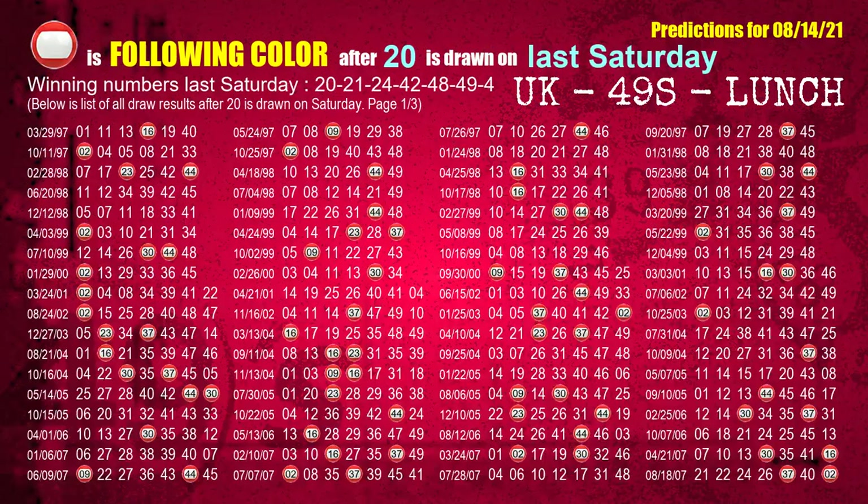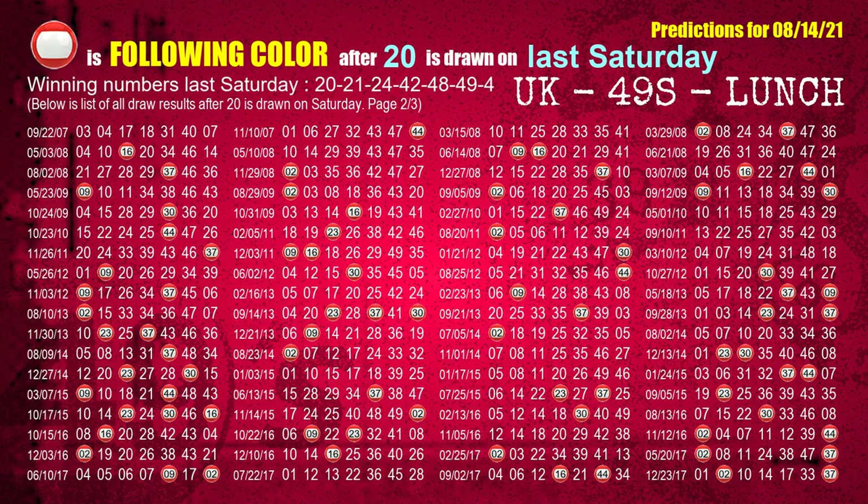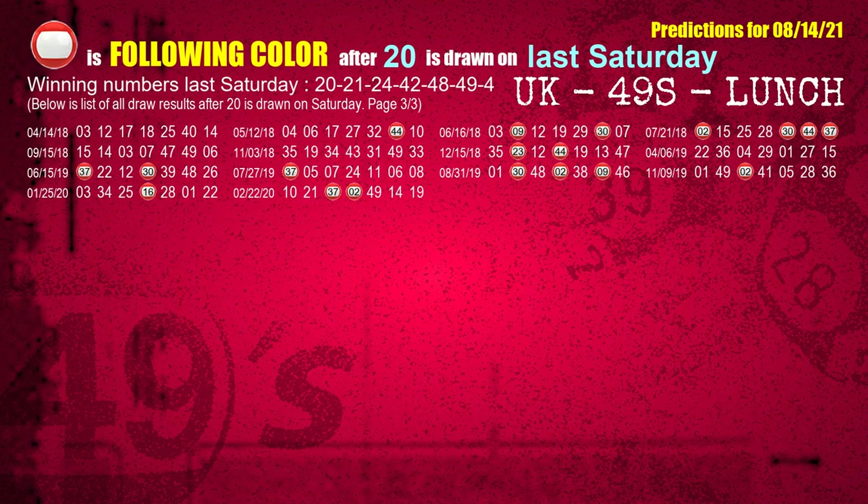Just like the following ones analysis, we can also find out next week's following ball colors through the result of the same day last week. The first winning number last Saturday is 20. We list all draw results which are one week after a Saturday draw with 20 as a winning number. The most frequently following color is red when 20 is the winning number on last Saturday. We also highlight the color red with a color ball image for you.